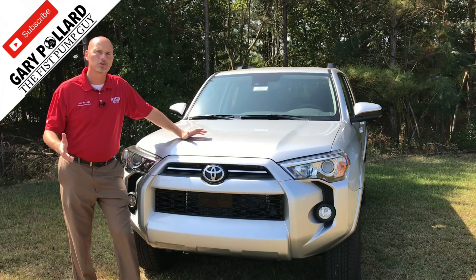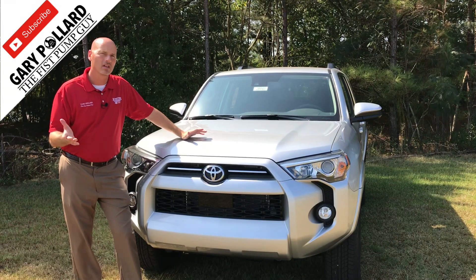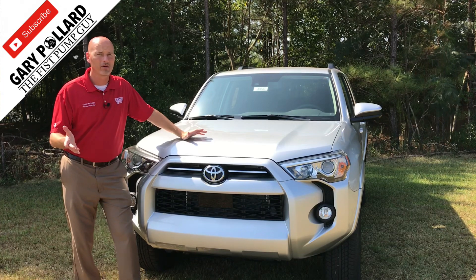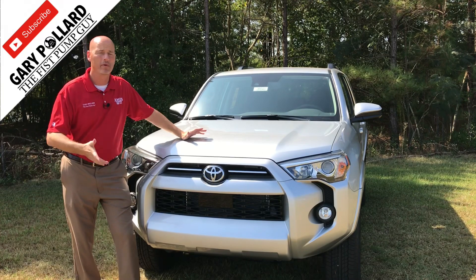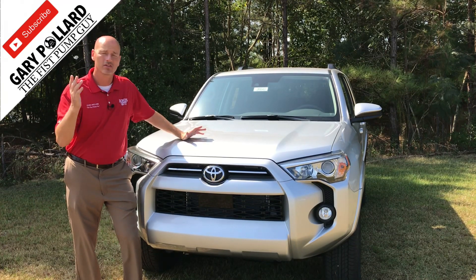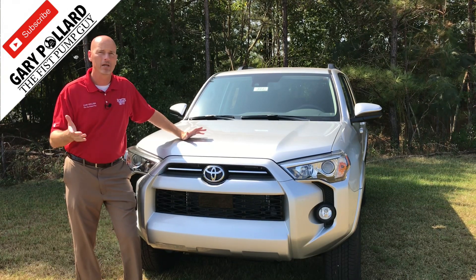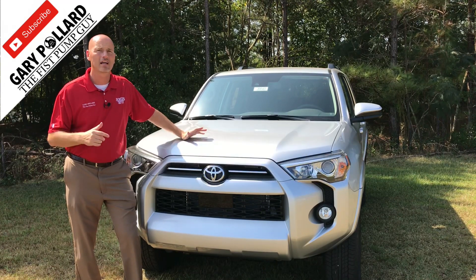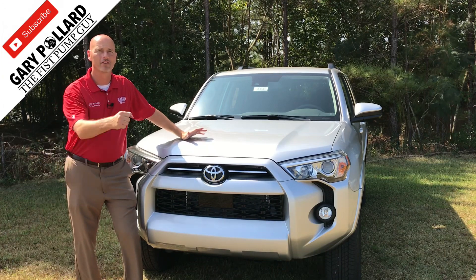Thank you again for joining me for an update on the 2020 Toyota 4Runner and its new features. I know a lot of you have been waiting to get blind spot monitoring on this vehicle — it's not currently on there yet, I'm sad to say. However, if there's a new body style in 2021, I'm hoping Toyota will be able to work that in, because I know you've been wanting it — heck, I've been wanting it. So let's see if it comes out in 2021, 2022, whatever it may be. I appreciate you watching. If you're new to my channel, please subscribe. Don't forget to like, comment, and share my videos. Thank you for watching — follow the Fist Pump Enterprise.